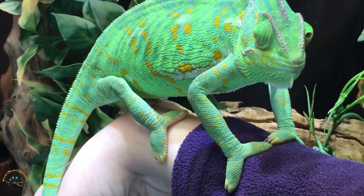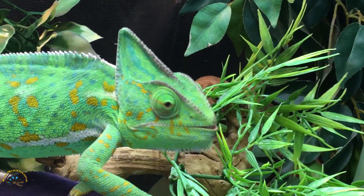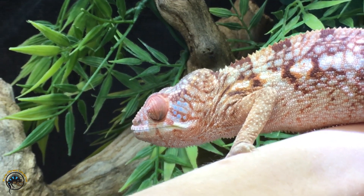Hey guys, Heather here from Tie-Dyed Iguana, and today we're going to talk about color change in reptiles. A lot of people out there think that the only reptile that can change color is the chameleon — they're the most well known for it and do it the most drastically — but there are other reptiles that can do the same thing. Today we're going to show you a few of those at our store that can actually change colors too. The ones we're going to show you today don't have as drastic of a color change, but they can change very drastically as far as exactly what color they are.